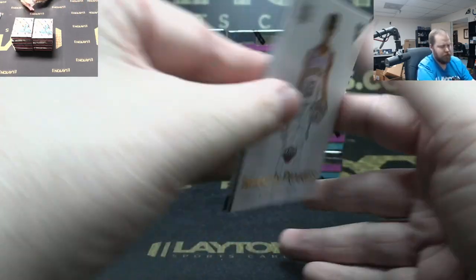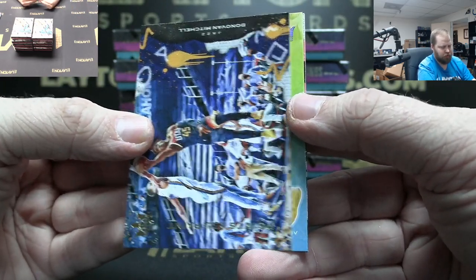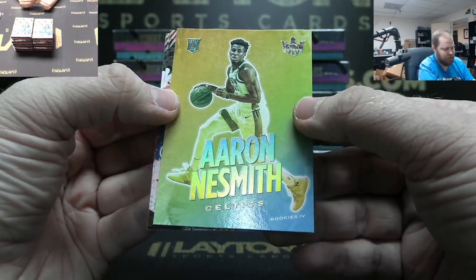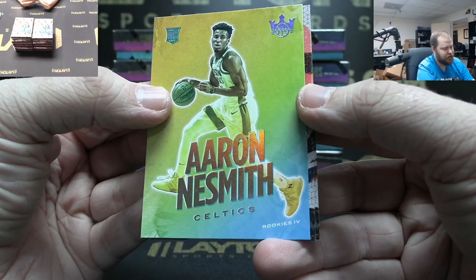Works in Progress — Kira Lewis Jr., Donovan Mitchell. Aaron Nesmith Rookie Four — finally, there you go, Celtics!